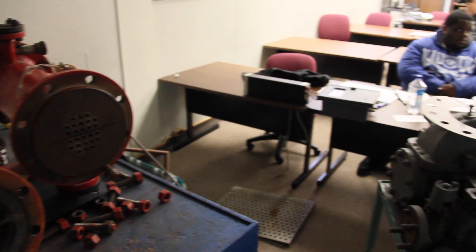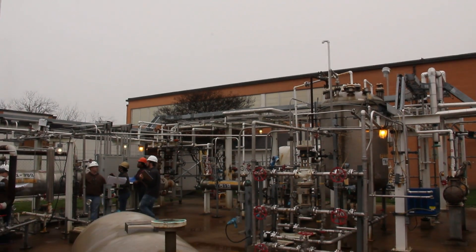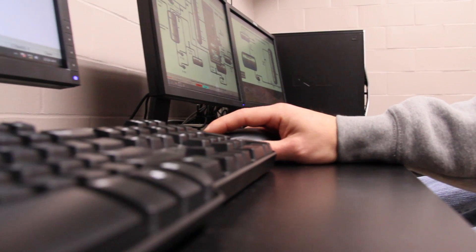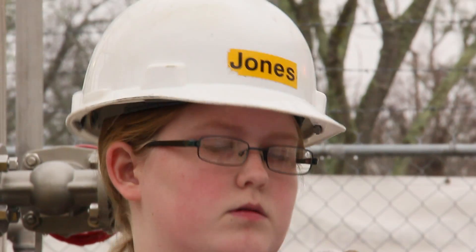The process technology program at Lee College is designed to prepare students to work as what are called operators or process technicians in the petrochemical industry. The type of things they're learning about — first would be the equipment, second is how the equipment works in systems, third would be how to operate those systems, and fourth would be how to troubleshoot those systems whenever there are a variety of problems.